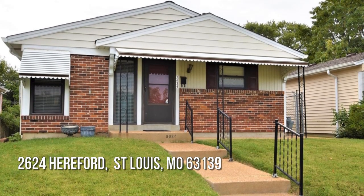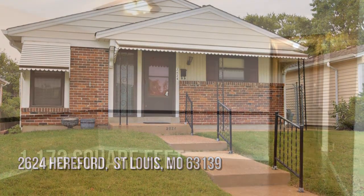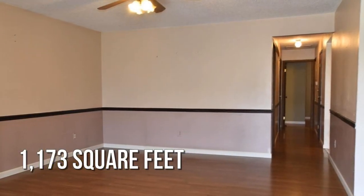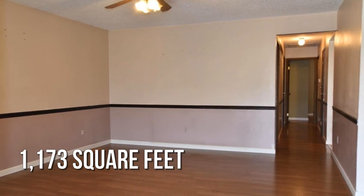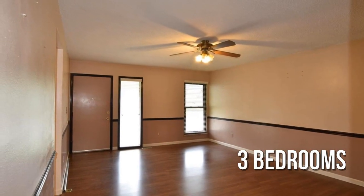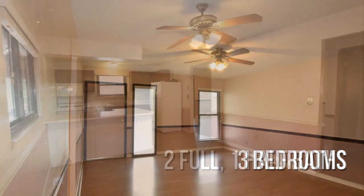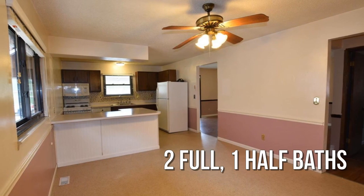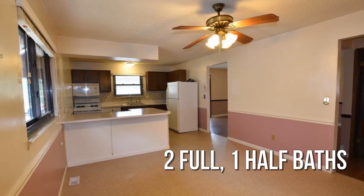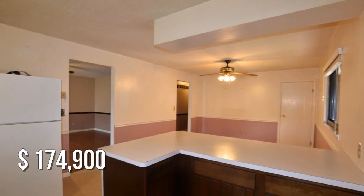House hunting? Don't miss this unique property. This cozy property offers over 1,100 square feet of living space, featuring three bedrooms, with two full and one half bathroom. This property is currently listed for under $180,000.